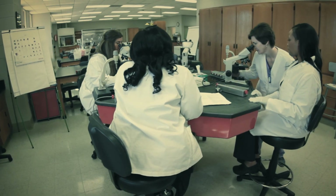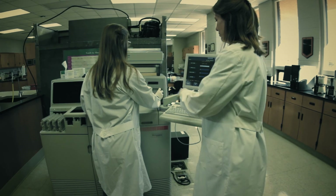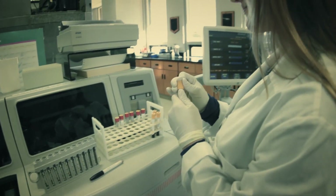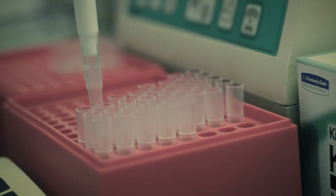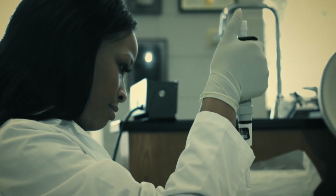Interested in a rewarding career in the field of healthcare, where you're able to assist in patient diagnosis and treatment? Interested in a job market predicting an 18% increase over the next seven years? How about a school where tuition is low, but the experience is awesome? Sounds like you're ready for the MDCC MLT program. Dream big. Plan well. And be anything.